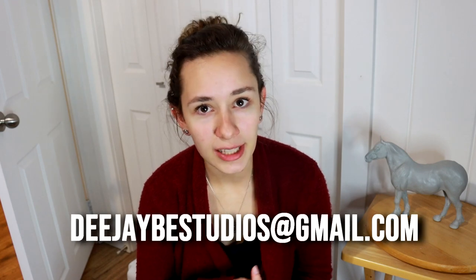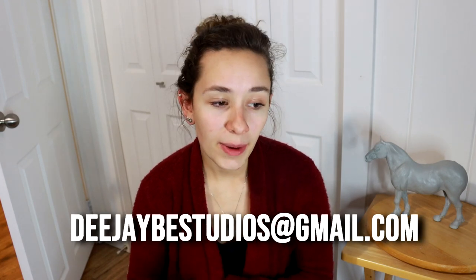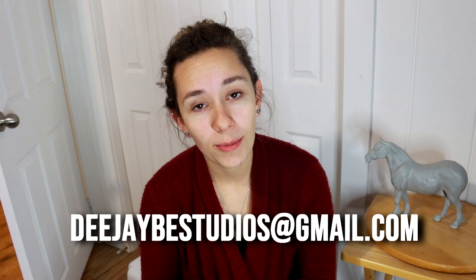I'm so excited to bring this for you guys. There is additional information on my website and all of the links will be listed in the description below. If you have any other questions or concerns, you can always email me at djbstudios at gmail.com, or you can message me on Instagram or Facebook.